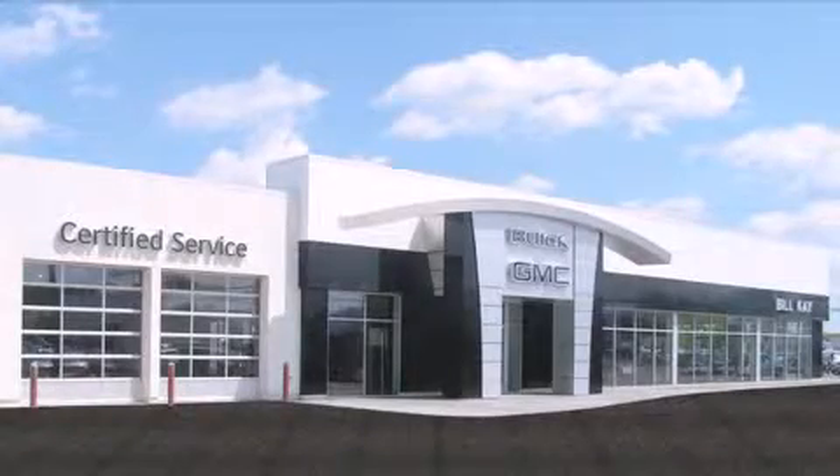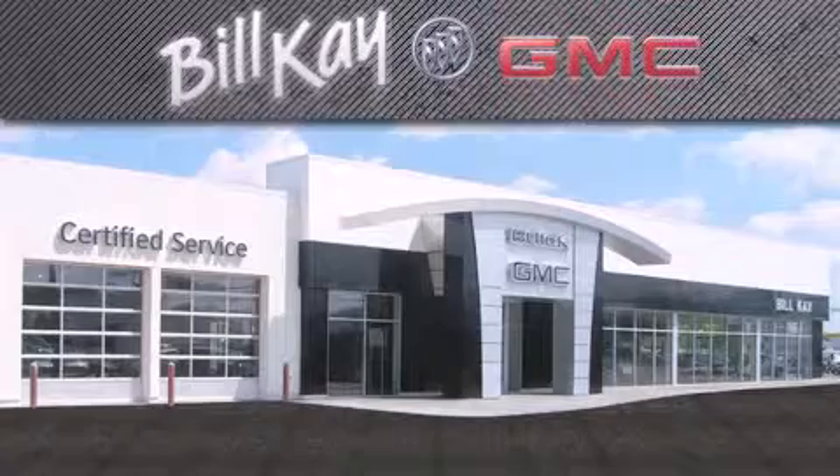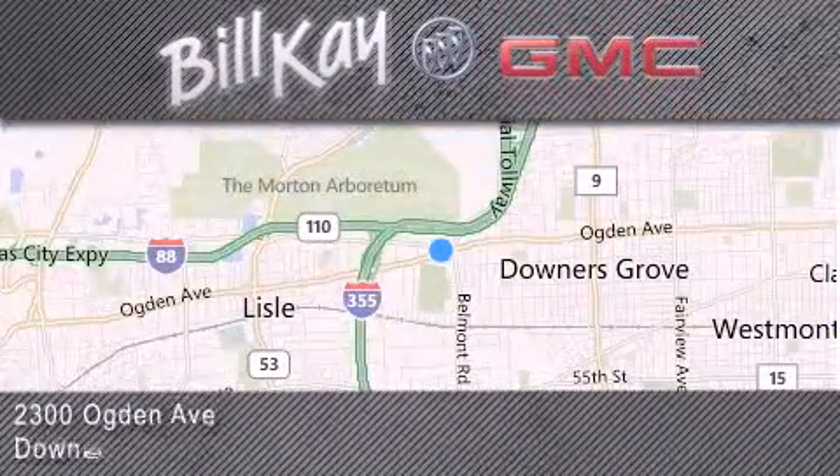Come see how little you pay when you buy from Bill Kay. For additional information, please visit our website, give us a call or stop by our dealership. We look forward to serving you.